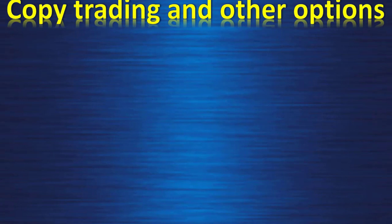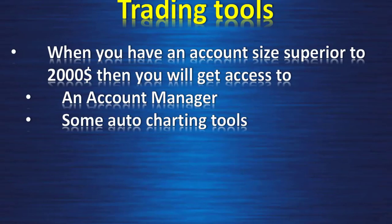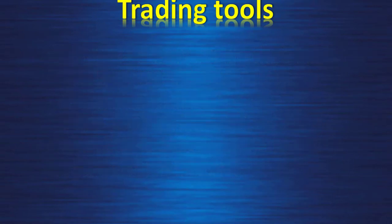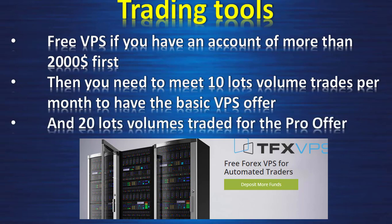Copy trading: no copy trading partnership is allowed with Think Markets as of today — IC Markets is much better on this topic. Trading tools: with an account size above $2,000 you get access to an account manager and auto charting tools. They also offer a program to manage accounts for licensed account managers. A free VPS is available for accounts over $2,000 at the standard subscription level, requiring 10 lots traded per month. When you reach 20 lots and a $5,000 account, you can access the VPS Pro offer.